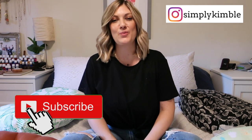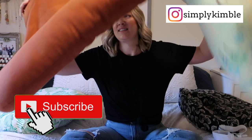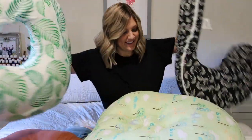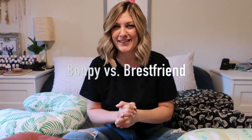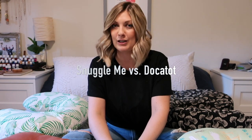Hey everyone and welcome back to my channel. Today we are going to be talking all things kid infant pillows — more specifically the Boppy nursing pillow versus the My Breast Friend nursing pillow, as well as my take on the Snuggle Me Organic versus the Dock-a-Tot, and I'm also going to talk a little bit about the Boppy lounger.